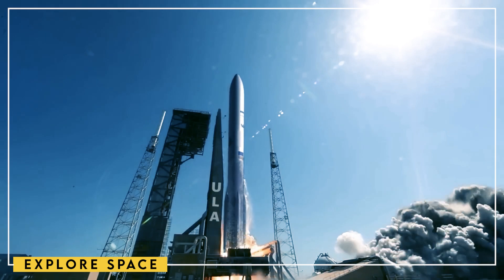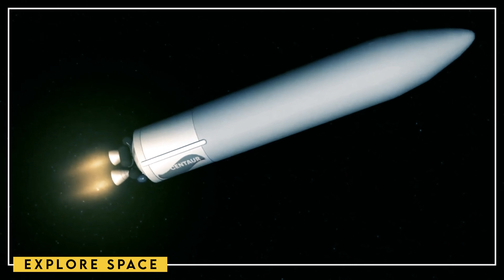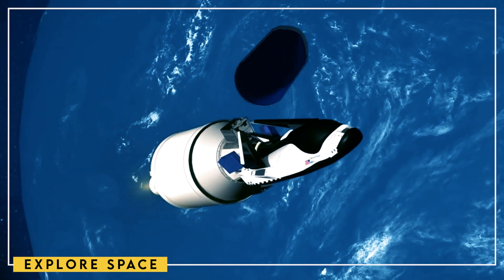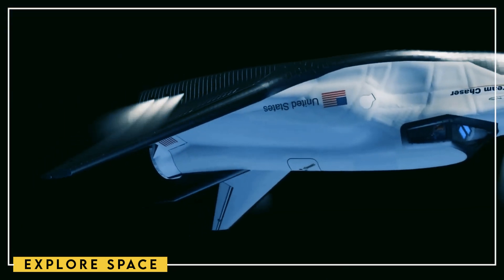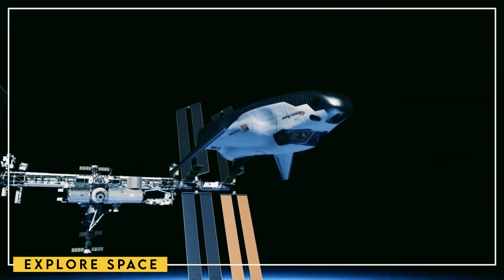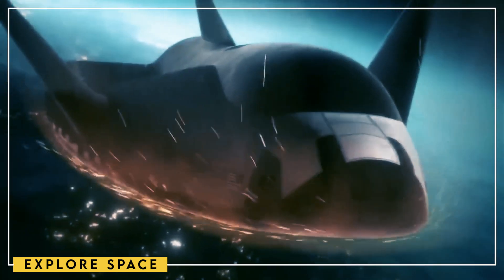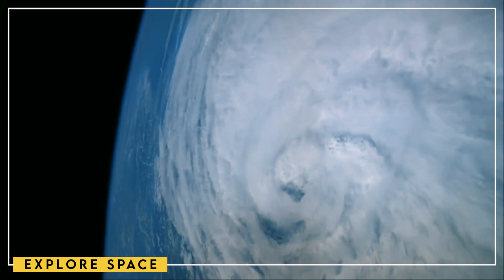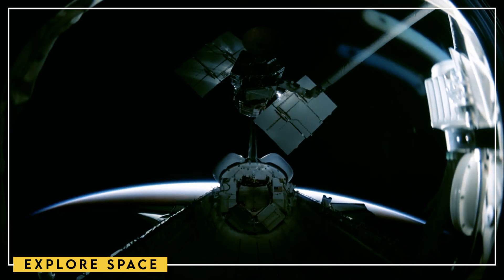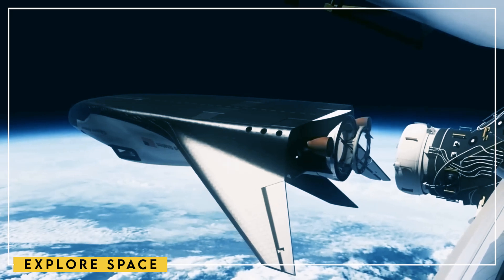There is also a cargo version and a crew version of this space plane. It has thermal tiles that are lighter, stronger, and more technologically advanced than those on the shuttles. It also has flexible modules that can be attached to the back of the craft and can be expanded to make a large living space or extra space for cargo. The Shooting Star is one of these modules. It can carry a variety of cargo and has solar panels that can be deployed for extra power on cargo missions. Dream Chaser and its modules are both made to fit inside a standard 5-meter fairing, which is a size that works with most heavy-lift rockets, meaning they can be used with a variety of launch vehicles.